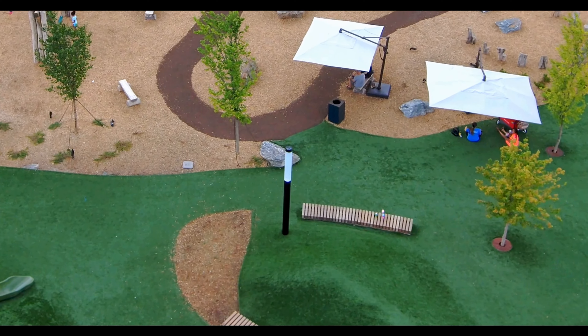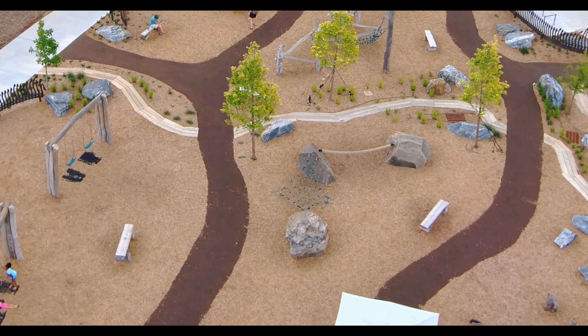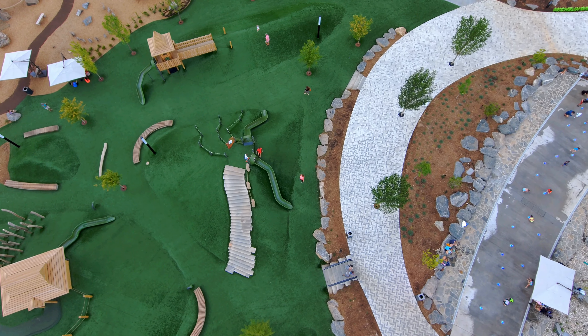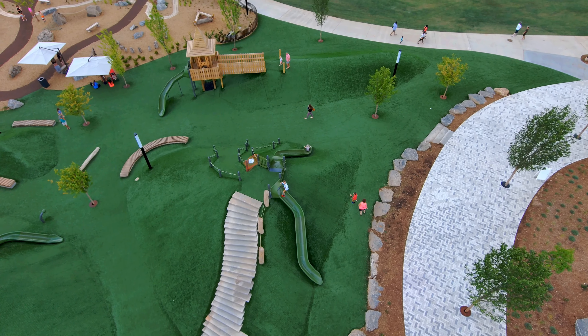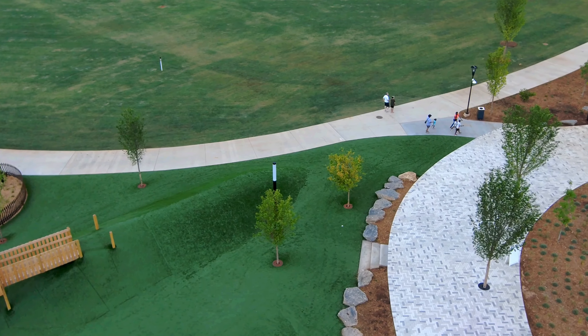Hello everyone, welcome to my channel for another fun video. Today I'm flying my drone in the newly inaugurated Unity Park in Greenville, South Carolina. This park has everything for all age groups: a huge kids playing area, a river flowing in the middle of the park, a bridge, and a bicycle trail. So fly with us and let's enjoy Unity Park.